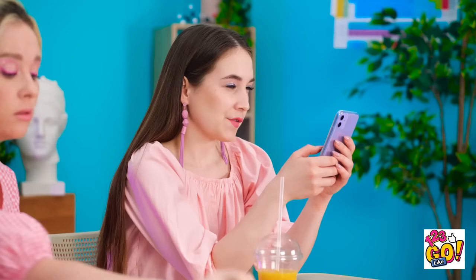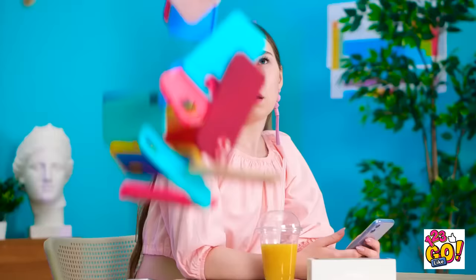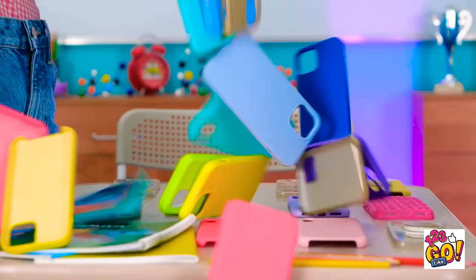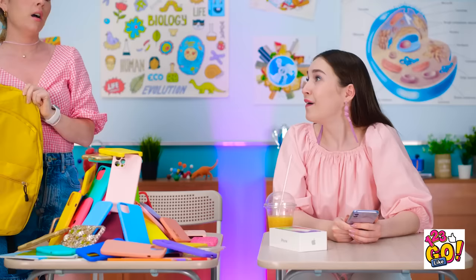Well, I think I've got even more! I just really love this new color! Look at all my colored cases! They're cool! But still not cooler than my purple phone! Well, you've given me no choice! All my cases! Whoa! There's so many of them! There! See? Cases are pretty, too!